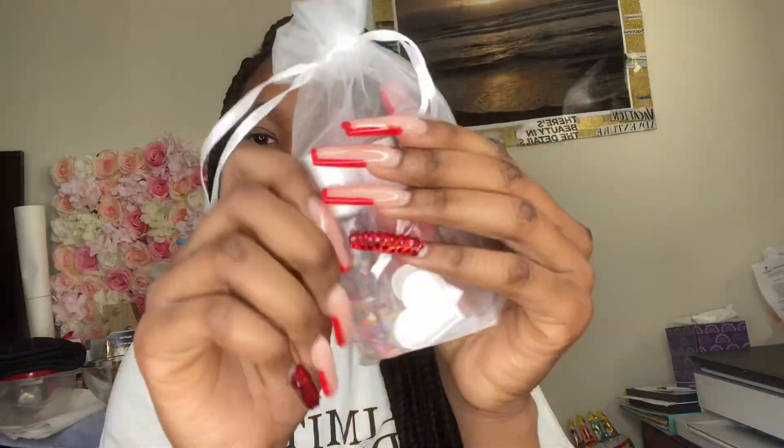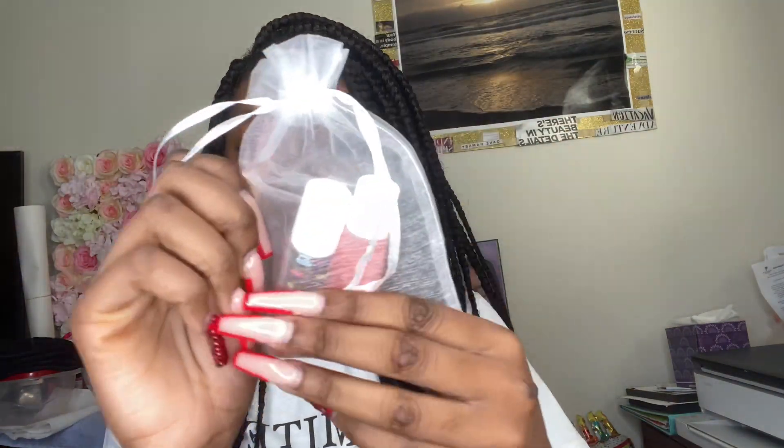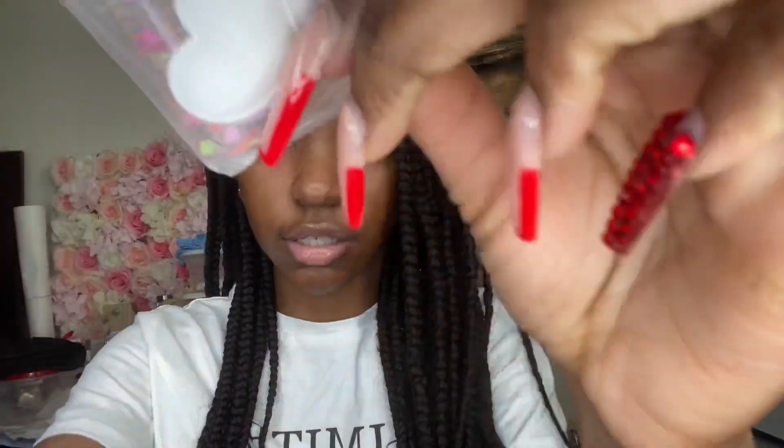The products come in this little white organza bag with some little hearts on it — two little hearts. I'm gonna take off my lip gloss so that I can give a full review of her products.